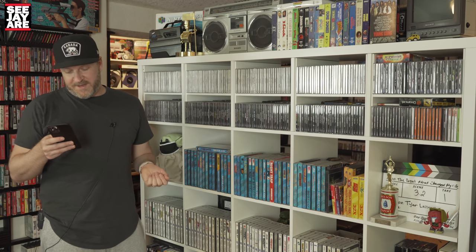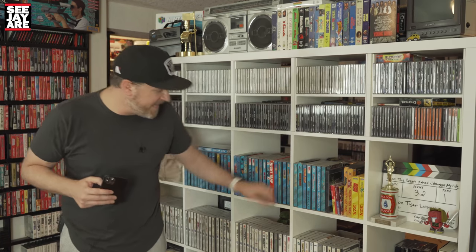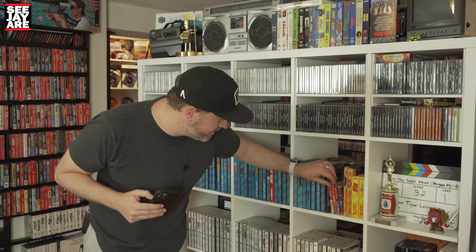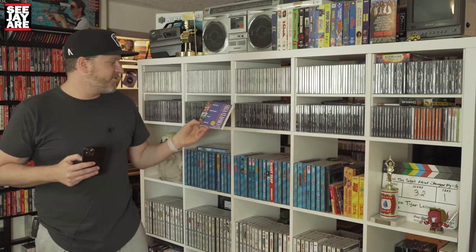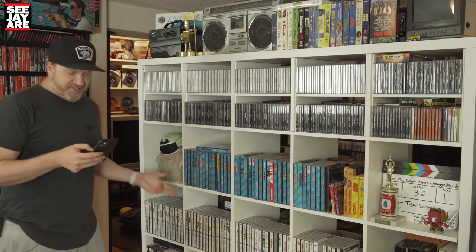Mortal Kombat was another one I used to play quite a bit. Ground Zero Texas — I remember getting the Sega CD for Christmas one year. I bought it at Canadian Tire and it came with a multi-game pack. It came with Sherlock Holmes Detective and Sega Genesis Classics: Streets of Rage, Revenge of Shinobi, Golden Axe, and Columns. On to the Sega Saturn.